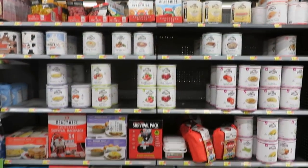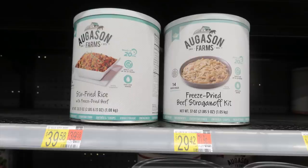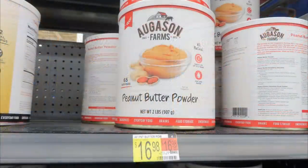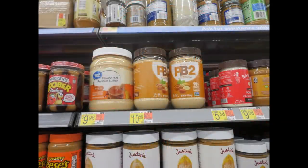They had a lot of Augason Farms, which is nice — those are long-term food storage foods that'll last in your pantry for up to 25–30 years. They had different entrees at different prices: stroganoff for $29.42, lasagna for $15.96, and peanut butter powder for $16.98. I haven't tried this peanut butter powder, but I've tried PB2 and it's really nice for recipes. The oil is removed from powdered peanut butter so it doesn't go rancid.